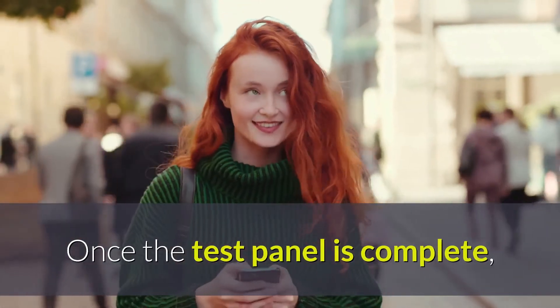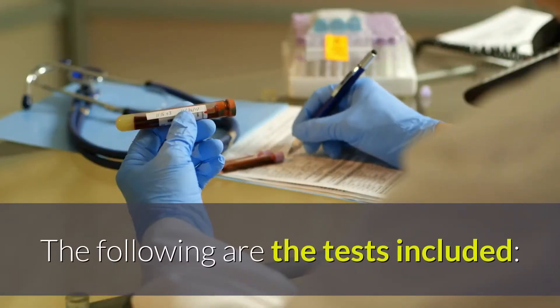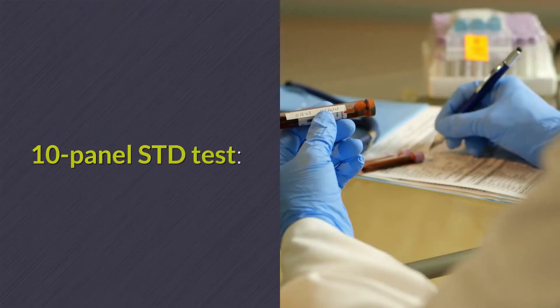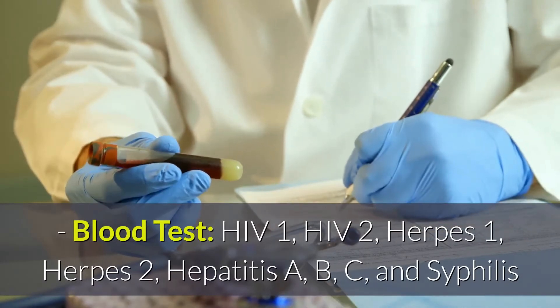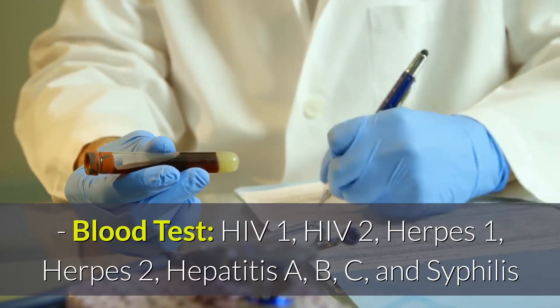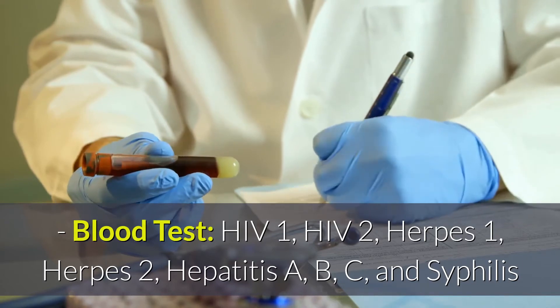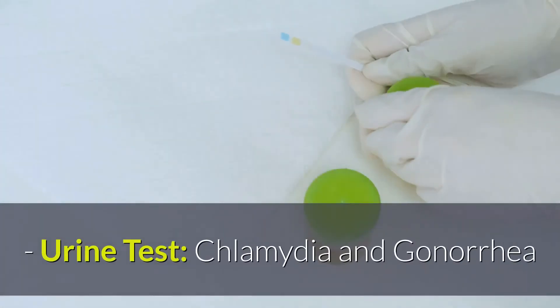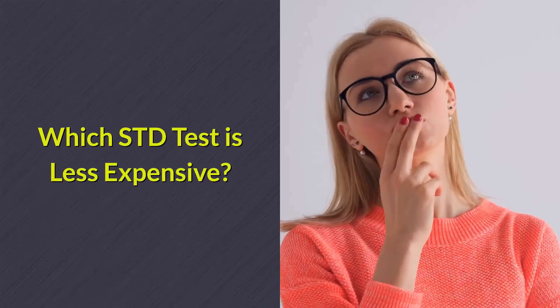Once the test panel is complete, the results are uploaded to your private online account. The following are the tests included — 10 Panel STD Test. Blood Test: HIV-1, HIV-2, Herpes-1, Herpes-2, Hepatitis A, B, and C, and Syphilis. Urine Test: Chlamydia and Gonorrhea.